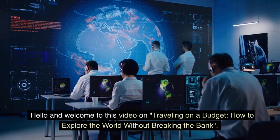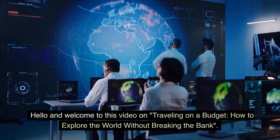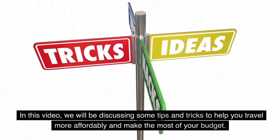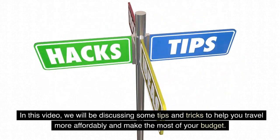Hello and welcome to this video on traveling on a budget — how to explore the world without breaking the bank. In this video, we will be discussing some tips and tricks to help you travel more affordably and make the most of your budget.